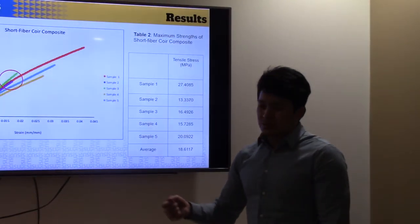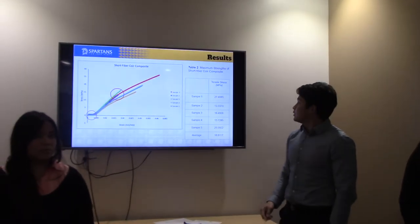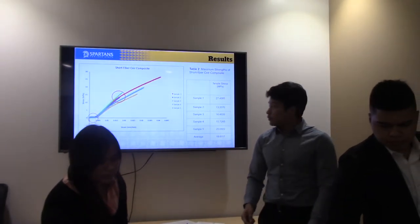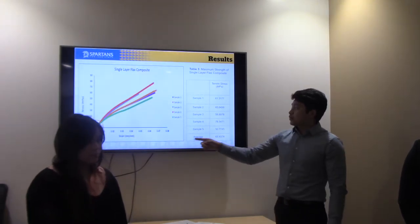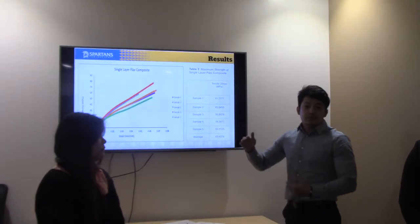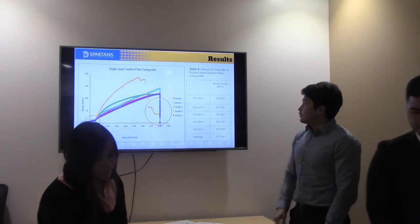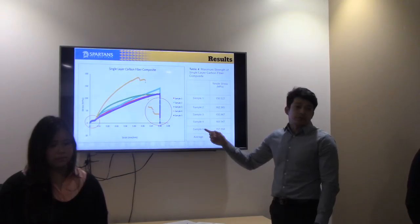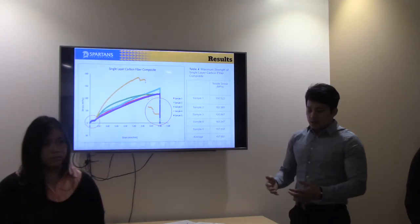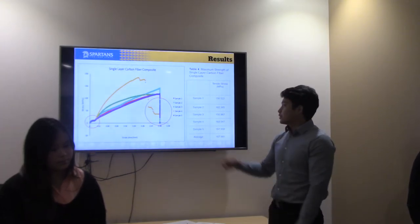Looking at our tensile results: there is a creep visible at the start, which could be due to user error or machine error — the sample wasn't completely tightened. Two of our samples also didn't break in the gauge area, which affected their results. These are our coir tensile results. For single layer flax, there's the same creep, but most breaks occurred in the gauge area.